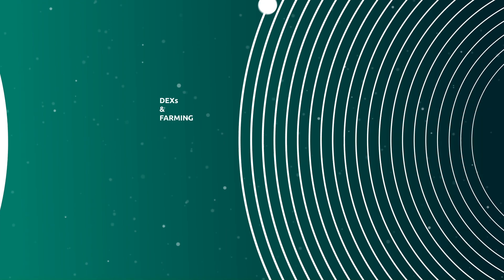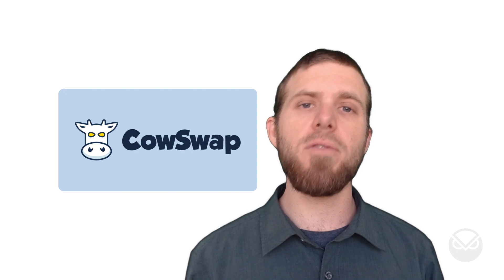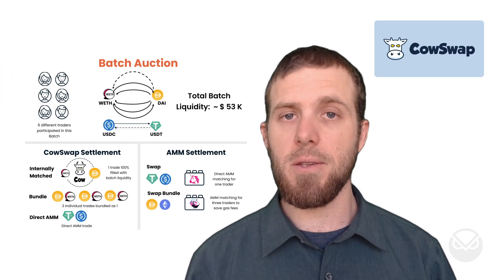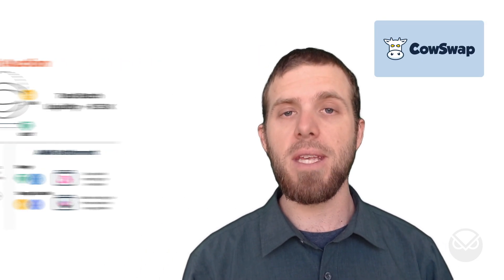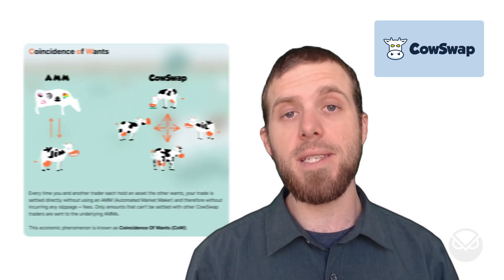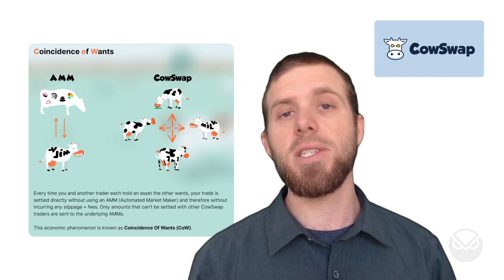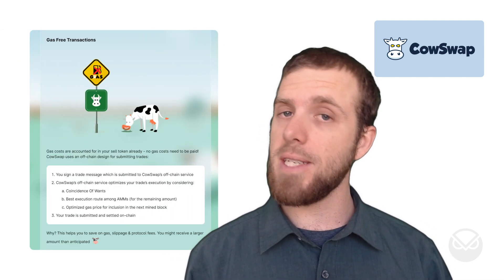Top of the list of DEXs, we have CowSwap, a project initially spun out of Gnosis, deployed on ETH mainnet and Gnosis Chain. CowSwap employs a novel combination of batch auctions and liquidity provisioning to create MEV-protected trades through a process they refer to as the coincidence of wants. If you're interested in avoiding excessively high gas fees or being front-run on your trades, CowSwap is the DEX for you.